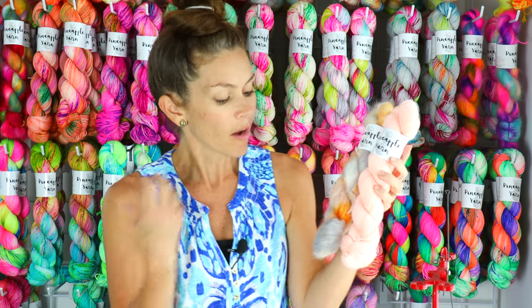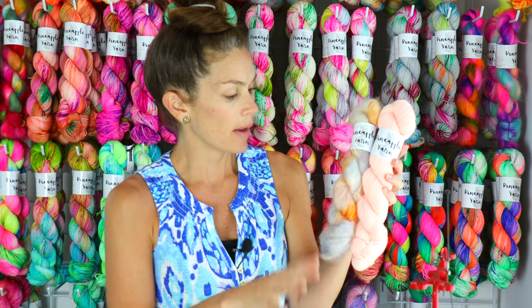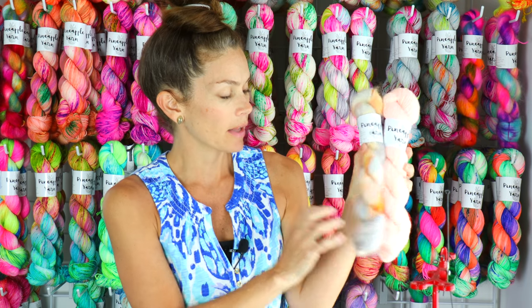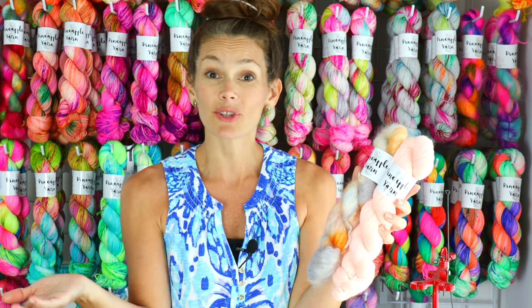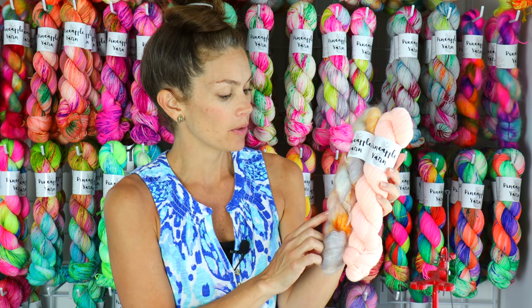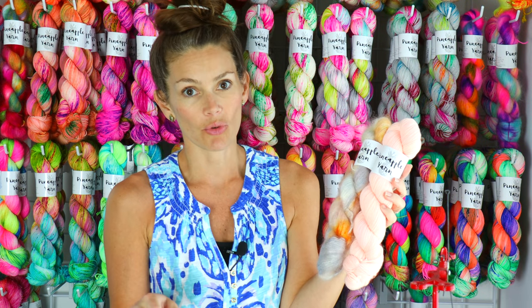You have these creamy peaches, pale grays, and then pops of a really delicate gold — it's just beautiful. This colorway is really nice. I also have it on minis as well. You could also pair this with an undyed skein of yarn and it would be beautiful.